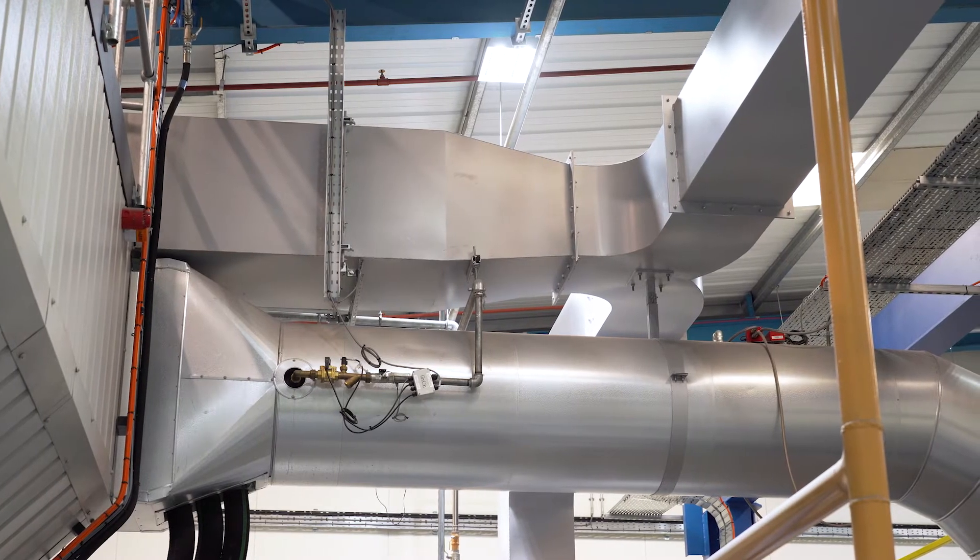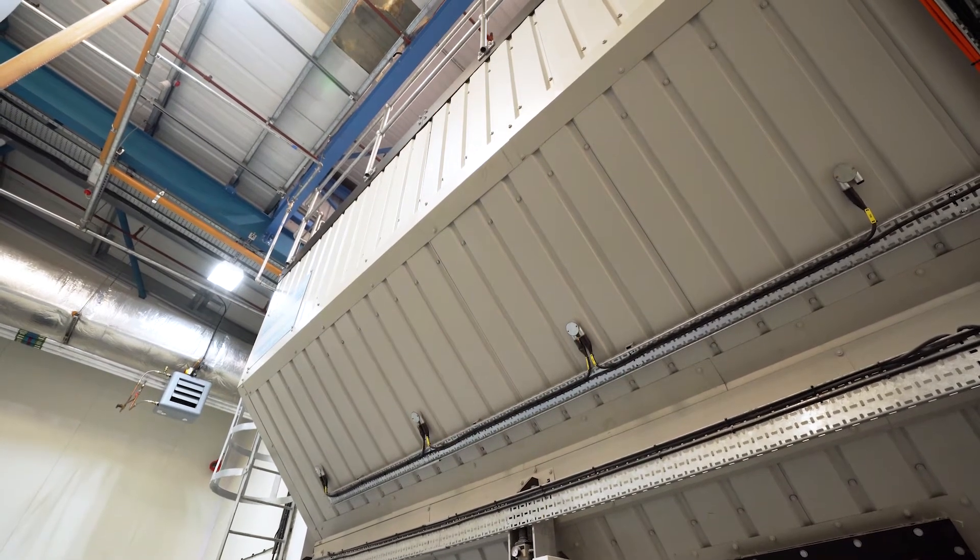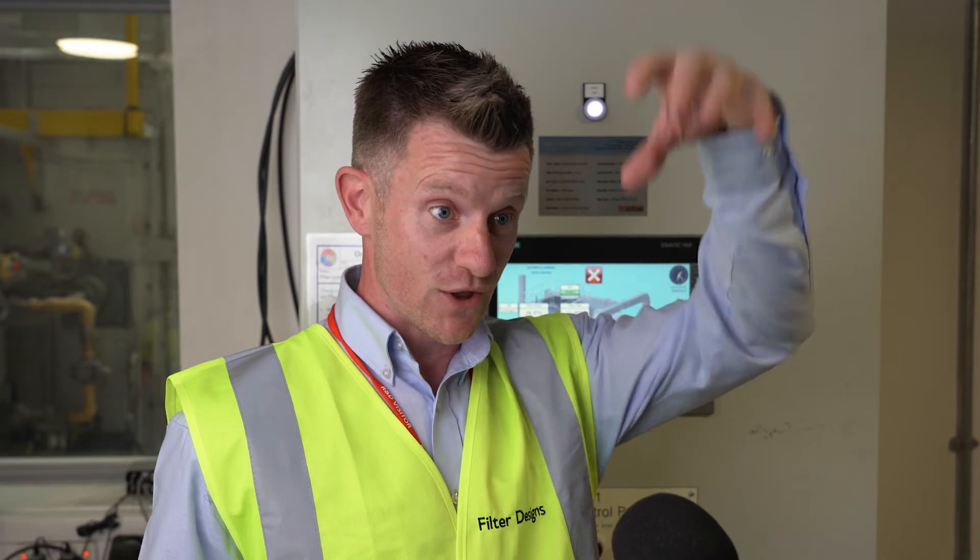The height of the building was an issue, so we had to design the filter so it was a much lower filter. And then we had to actually crane the whole filter through the building and put it into place.